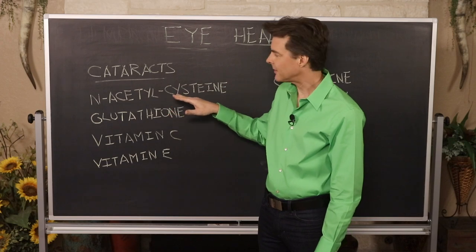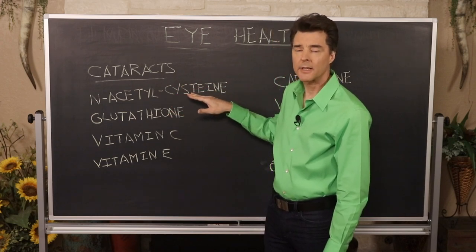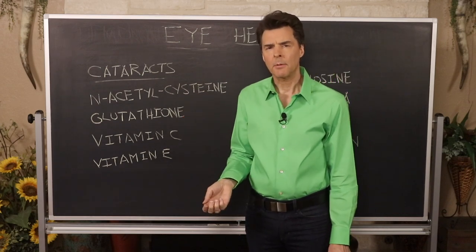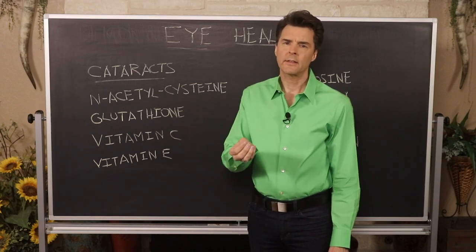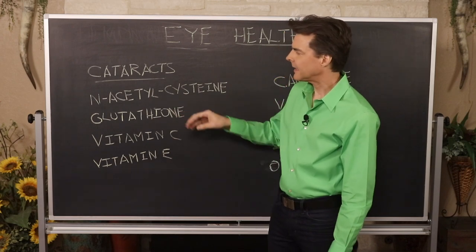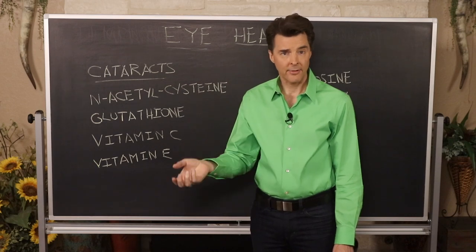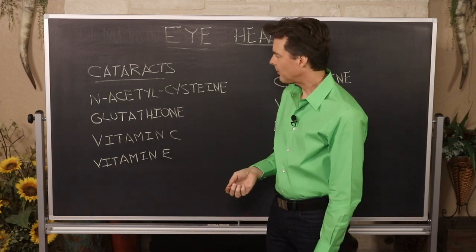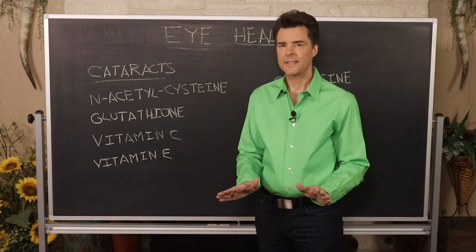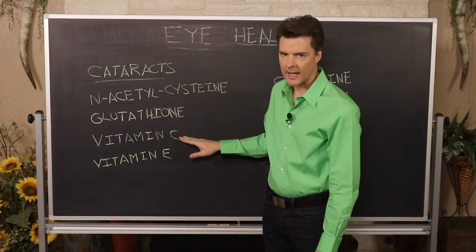When you have adequate levels of glutathione, you should not be having a cataract. If you have the beginning stages, use N-acetylcysteine, which the body will convert to glutathione. Glutathione supplements on the market do not absorb very well, so it's best to take N-acetylcysteine and let the body make the conversion on its own — benefiting both your eyes and your liver.